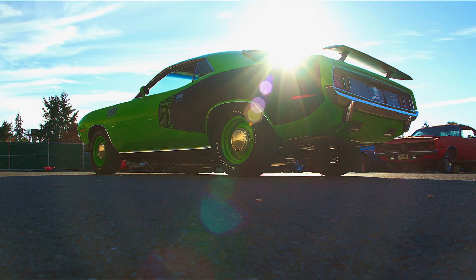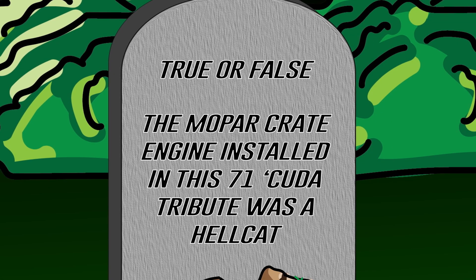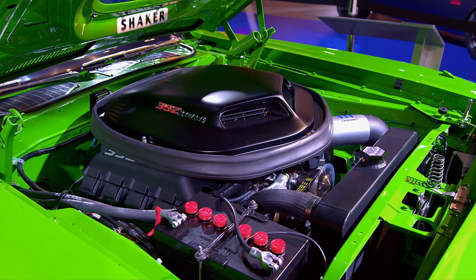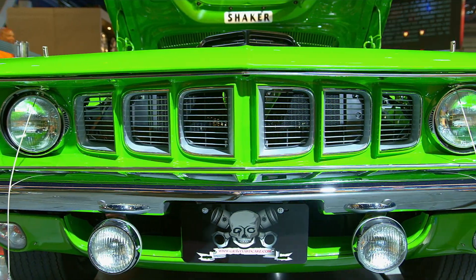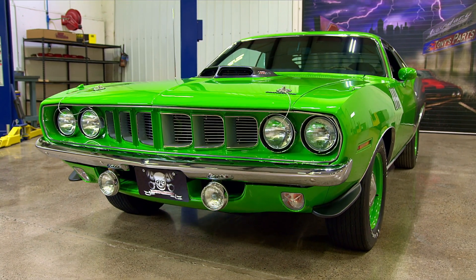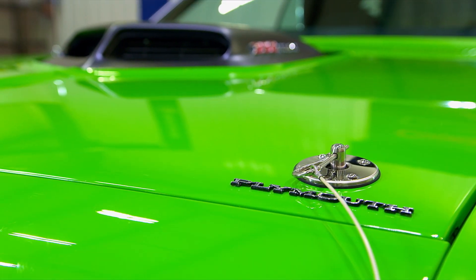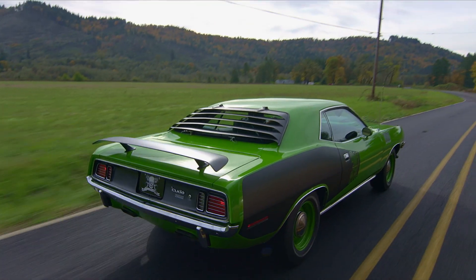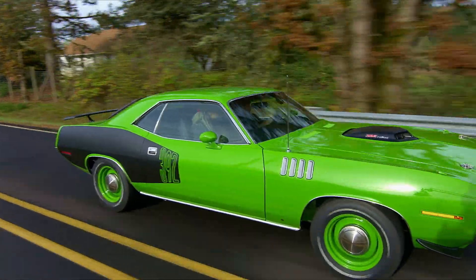Welcome back. True or false — was the engine the famous 707 horsepower Hellcrate Hemi? If you said false, good job. The Hellcrate was not out at that time. We installed the 392, and the reason we unveiled it at the Mopar show was they had just introduced the world-famous controller unit for it. This car took the entire show by storm. We added a simulated shaker hood, rear window louvers, rear spoiler, road lamps, chin spoilers, and it was painted in FJ6 Sassy Grass Green.